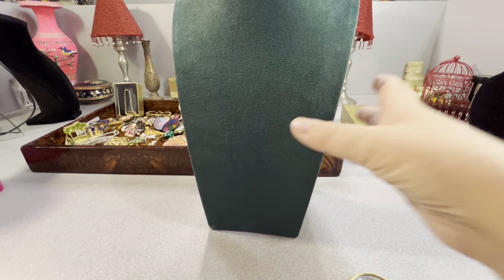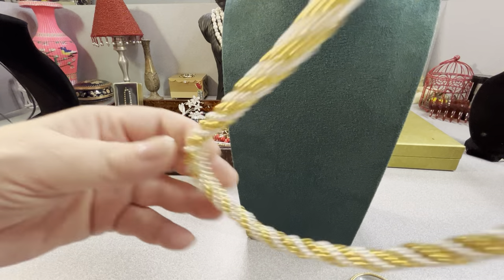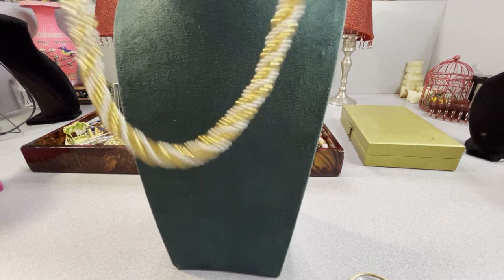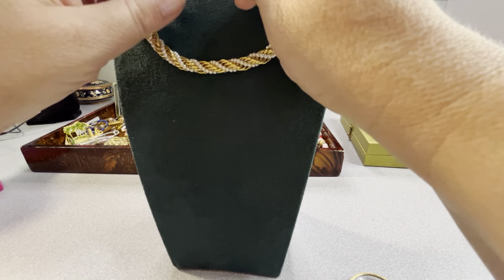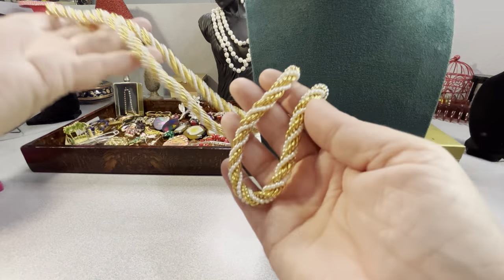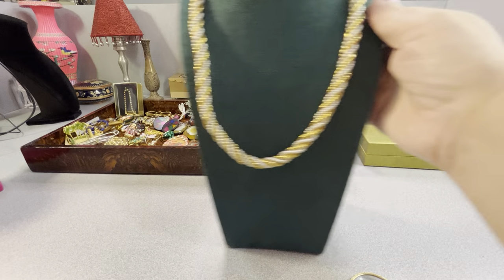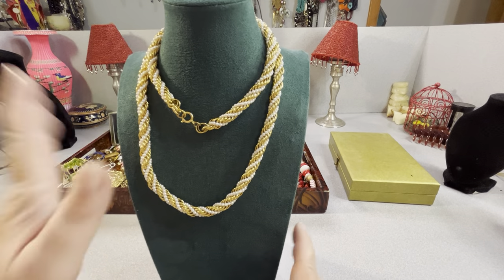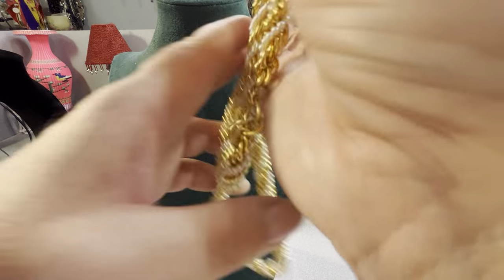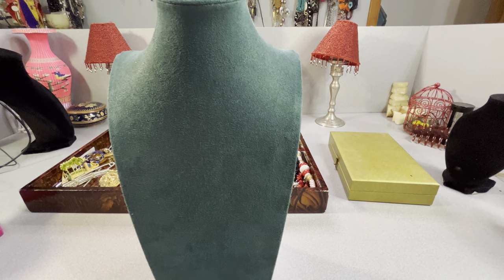All of this jewelry is thrifted today. I traveled all around my surrounding areas to find it. This one — I'm not sure who made it — it looks like a Napier or a Trifari; there's no tag on it. I try to pick out the best quality and condition when I'm picking up jewelry, whether to keep or to sell. I have started collecting myself and I'm happy to find fabulous things.